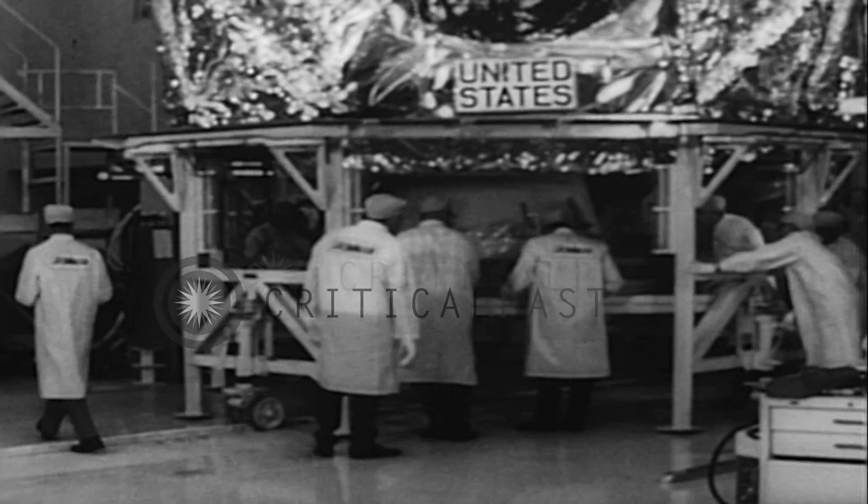Later this year, LEM-1 will be launched from Cape Kennedy, linked to an unmanned Apollo craft for a test spin around the Earth.